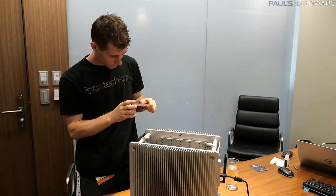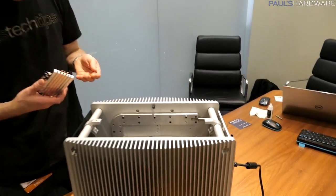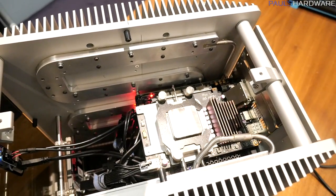For some reason I seem to run into Linus a lot on this Computex trip, and he actually took me up to see Strecom with him where he had an appointment, where I saw a couple unique new products I wanted to share with you guys.